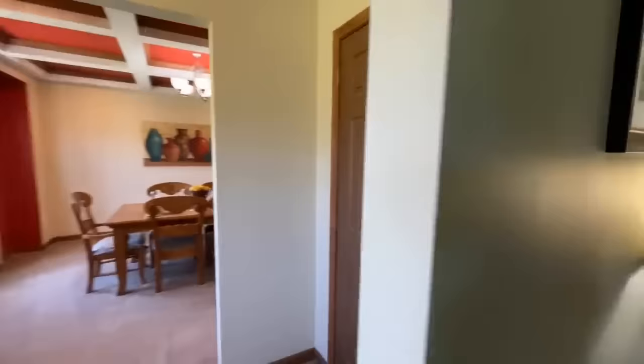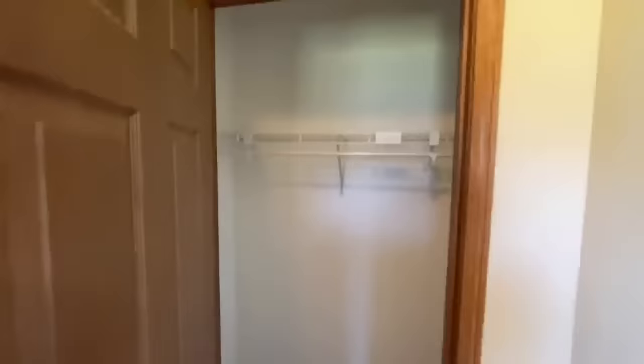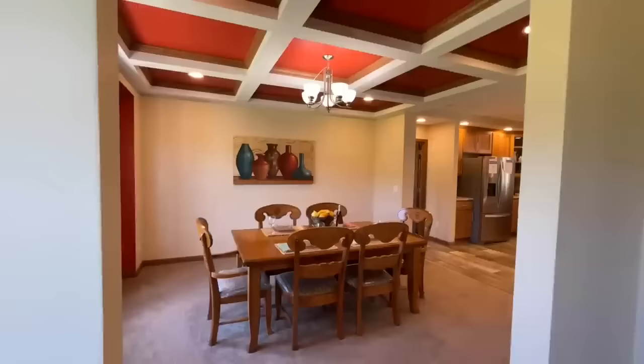When you first walk in, this is the view you're greeted with — a nice foyer right here. You have the nice front door with a vinyl landing, and on either side you have a living room behind you and a dining room on the opposite side. In the middle you do have a nice coat closet.